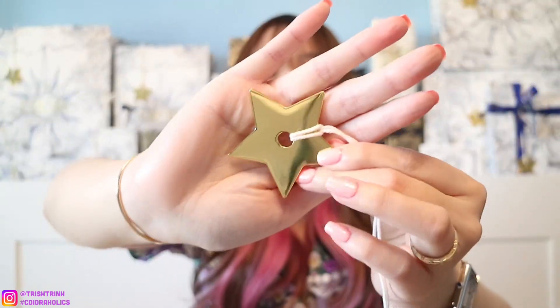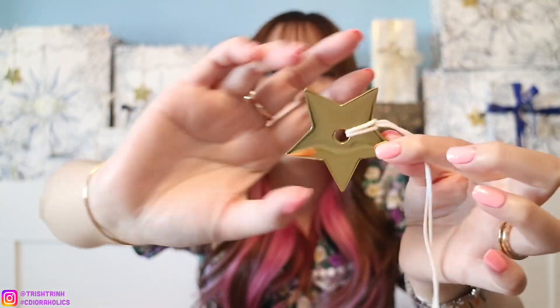You guys can collect these star charms during holidays. When you go to a Dior boutique — if you buy a handbag or anything from there — they will tie a star charm on your boxes or shopping bags. This is what the star charm looks like: it's a gold star charm, and on the other side it says Dior. You can also use it as an ornament or tie it on your actual handbag. I think it is super cute and I really love this.